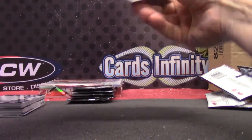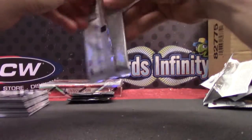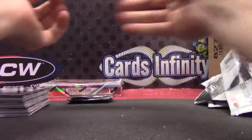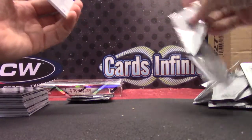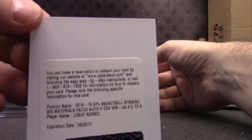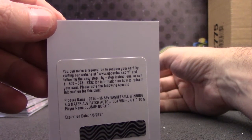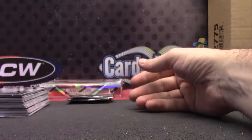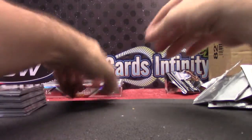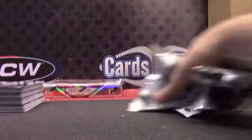Wrestling, yeah — like I'm gonna do something with it. Possibly got a redemption, that's all that was in there. Numbered to only five — never pulled one of these. First time ever opened a million of these cases — by a million I mean like five. Patch auto, big material, numbered only five. I thought this guy Yusuf Nurkic was actually gonna be pretty good, but then Jokic came in and took all his time.